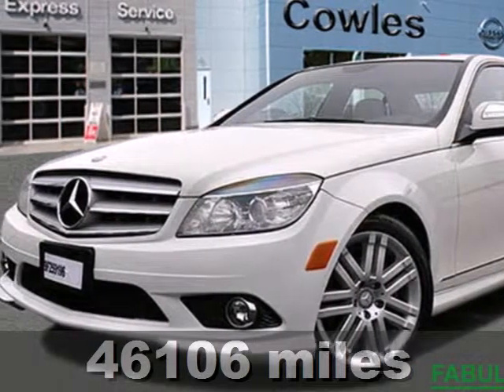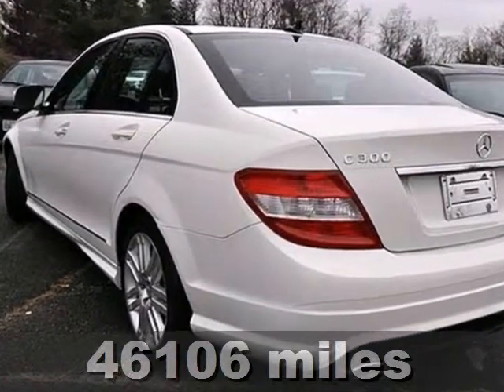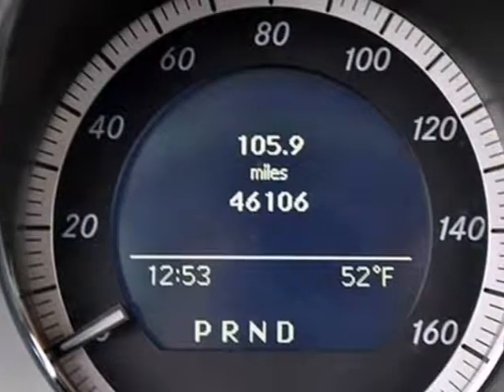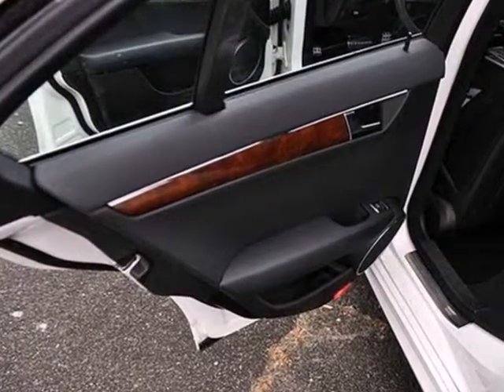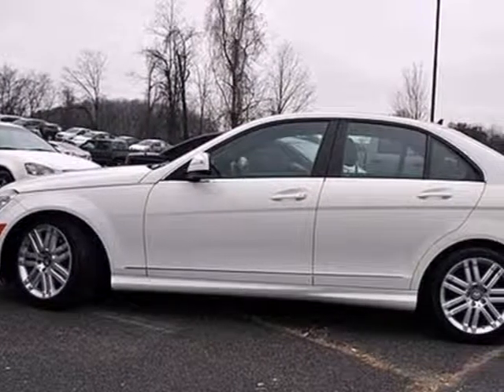Here's a 2009 Mercedes-Benz C-Class. It comes standard with one-touch power sunroof, Bluetooth wireless, exterior entry lighting, cruise control, and air conditioning with automatic multi-zone climate control. Nothing makes a statement like this brilliant C-Class. Take it for a test drive today.